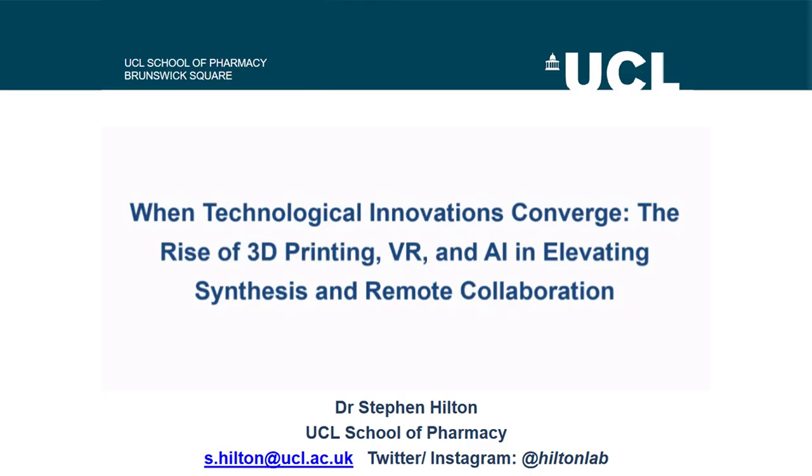Hi, I'm George Hammond, conference producer at Technology Networks, and I'm here to introduce our next talk: When Technological Innovations Converge, the Rise of 3D Printing, VR, and AI in Elevating Synthesis and Remote Collaboration. I'm pleased to welcome Dr. Stephen Hilton.